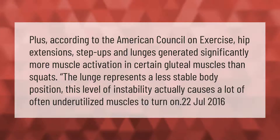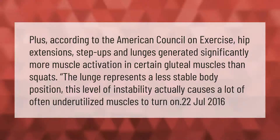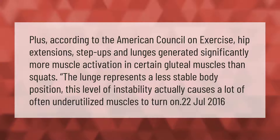According to the American Council on Exercise, hip extensions, step-ups, and lunges generated significantly more muscle activation in certain gluteal muscles than squats. The lunge represents a less stable body position, and this level of instability actually causes a lot of often underutilized muscles to turn on.